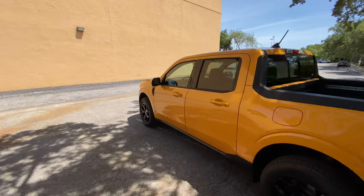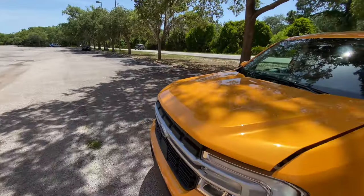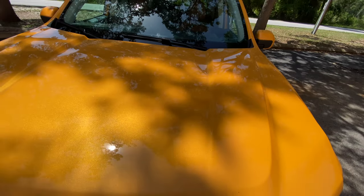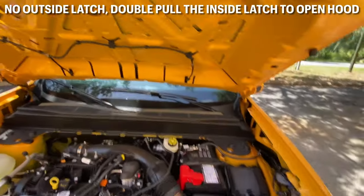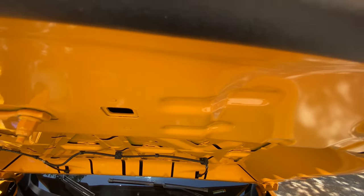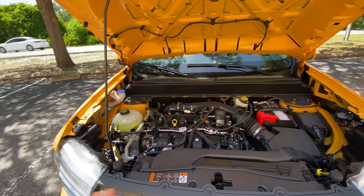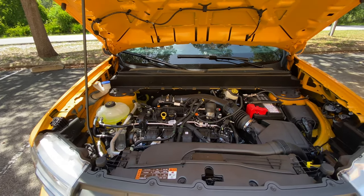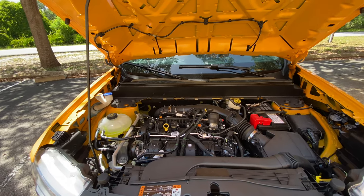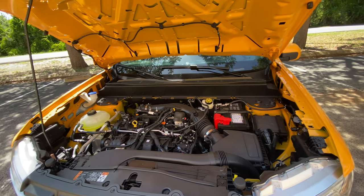That was the sound of the 2.0 liter turbo on this all-new 2022 Maverick Lariat. We also have an available hybrid powertrain, but this is the 2.0 turbo. There is a hood latch, which is nice, but we don't get struts — just a prop rod. Not a very difficult process. Here you have it: the 2.0 liter turbo cranking out 250 horsepower and 277 pound-feet of torque, mated to this eight-speed automatic and all-wheel drive. Expect zero to 60 around six seconds.